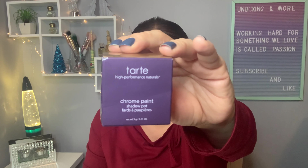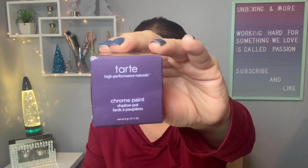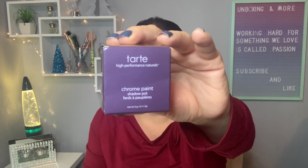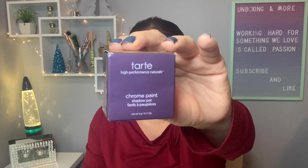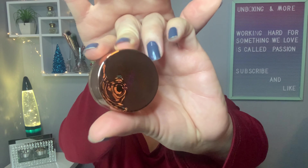Item number four is from Tarte — it's a Chrome Paint Shadow. I found this product on the Tarte website for $22. This is a single shadow, and this is how it looks. I don't know if you can see it but it says Tarte.